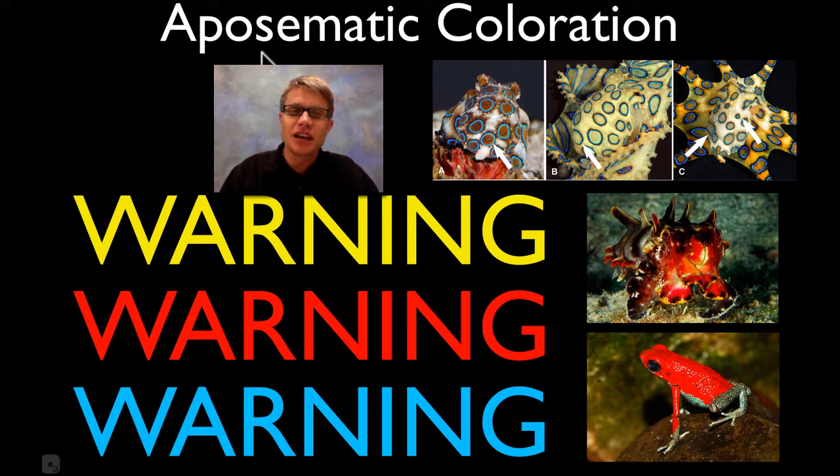Hi, it's Mr. Andersen. And in this podcast I'm going to talk about aposematic coloration, or another way to say that is warning coloration.